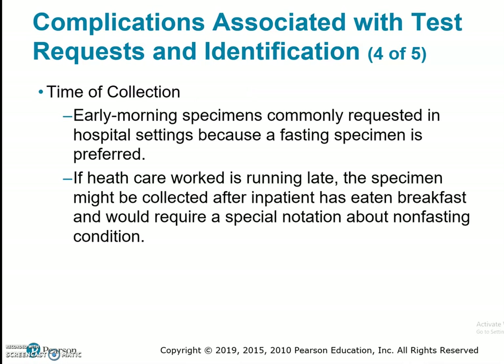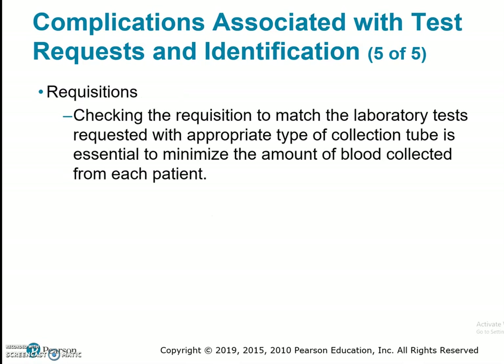Time of collection: early morning specimens are commonly requested in hospital settings because a fasting specimen is preferred. If the healthcare worker is running late, the specimen might be collected after the inpatient has eaten breakfast and will require special notation about a non-fasting condition. Regarding requisitions, checking the requisition to match the laboratory test requested with the appropriate type of blood collection tube is essential. For example, if we get a requisition with a complete blood count and a hemoglobin, we wouldn't draw two tubes because the hemoglobin is already included in the complete blood count.